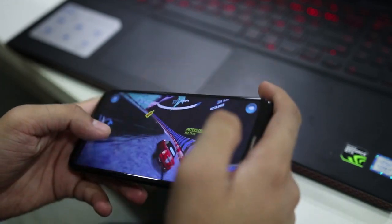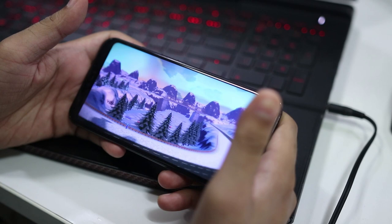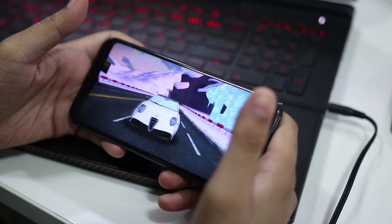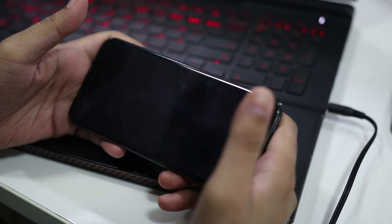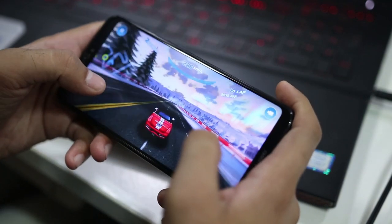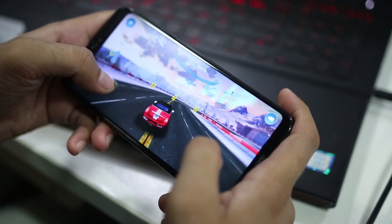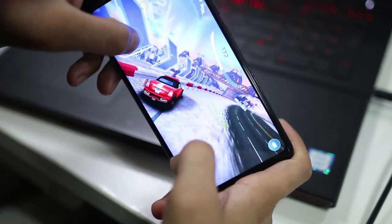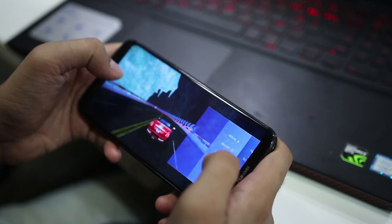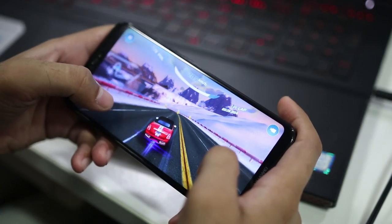We played Asphalt Nitro and Hungry Shark on this phone. I played Asphalt Nitro for almost one hour — one of the most graphics-intensive games. I played it at high resolution. There was no lag at all and the device didn't even heat up. I am quite satisfied with the gaming performance. Pausing and resuming was smooth, touch response was really quick, and this device handled the game like a pro.